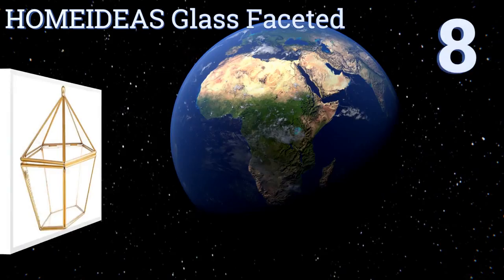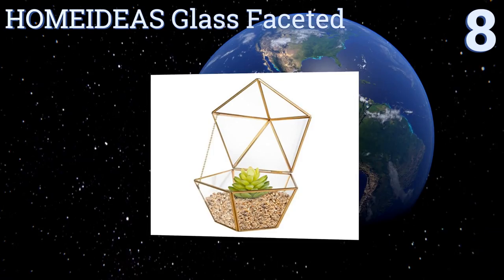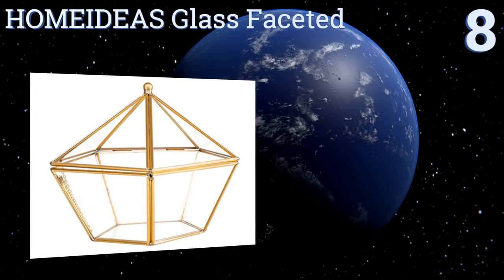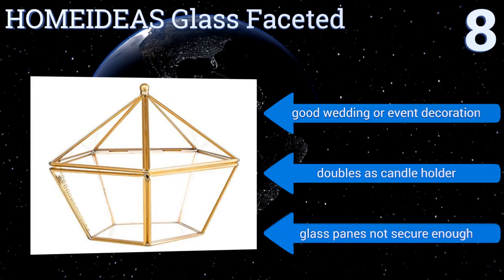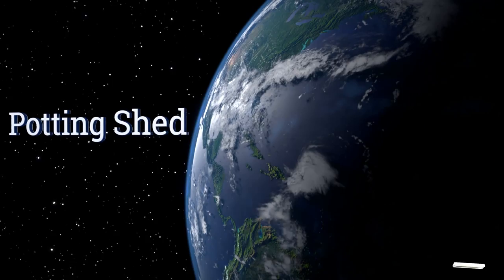Starting off our list at number eight, the Home Ideas glass faceted planter can be used to house various types of living plants. It's also a fine decorative piece for use with cut flowers. Its top lifts open to 90 degrees and is prevented from falling open wider by an included chain. It makes a good wedding or event decoration and doubles as a candle holder. However, the glass panes are not secure enough.